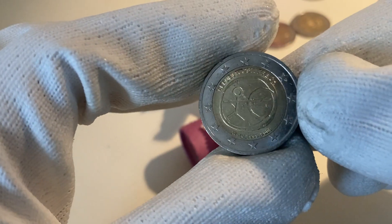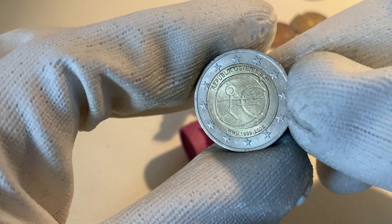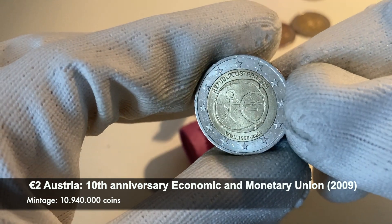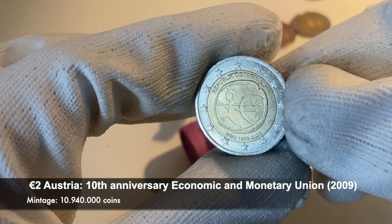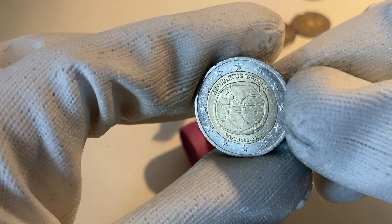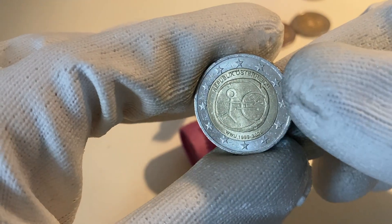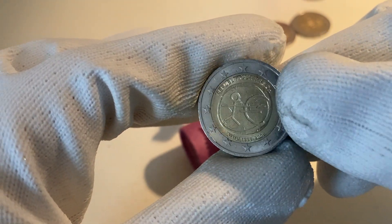Here we have our fifth commemorative coin already. This is a commemorative coin from the 10th anniversary of the Economic and Monetary Union, with a specific design per country. This one is from Austria — you can see that on top it says 'Republik Österreich' — a coin from the year 2009.